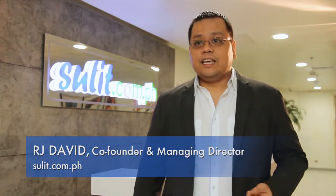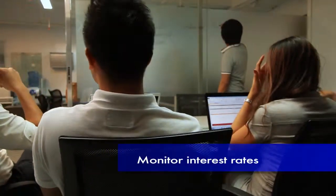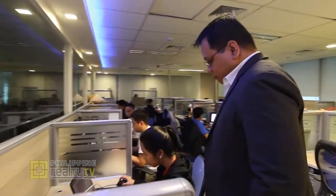One thing to consider in buying a commercial space is business stability. Think carefully if you are ready to put your assets on the line. It is important to monitor interest rates, as it affects property valuation, tenant demands, and most importantly, financial costs.